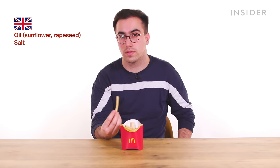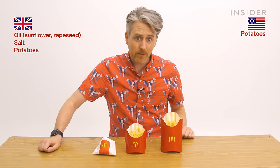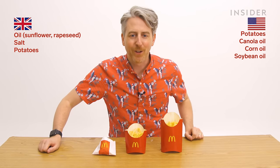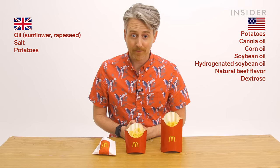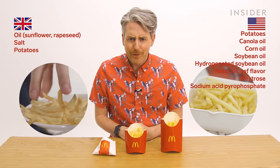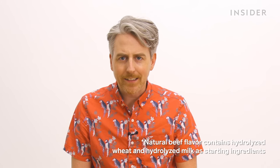While McDonald's fries look and taste pretty similar in the U.K. and U.S., the U.K. uses only three ingredients: oil, salt, and potatoes. American fries have far more ingredients — potatoes, vegetable oil (canola, corn, soybean, hydrogenated soybean oil), natural beef flavor, dextrose, sodium acid pyrophosphate (used to maintain color), and salt. Natural beef flavor also contains hydrolyzed wheat and hydrolyzed milk.